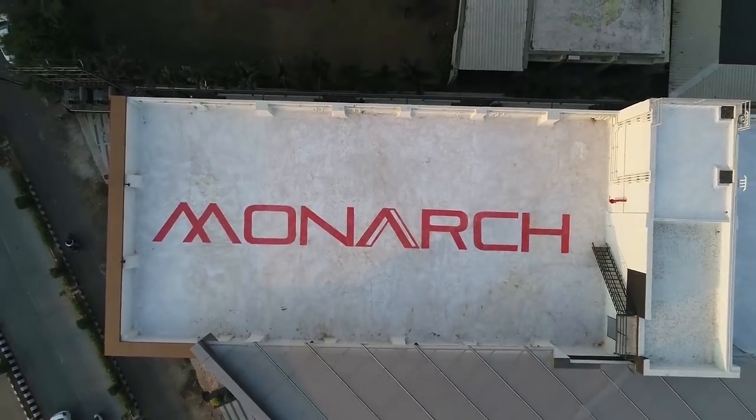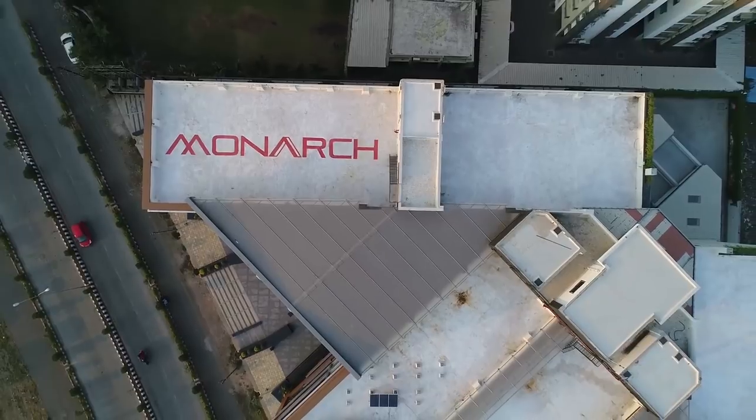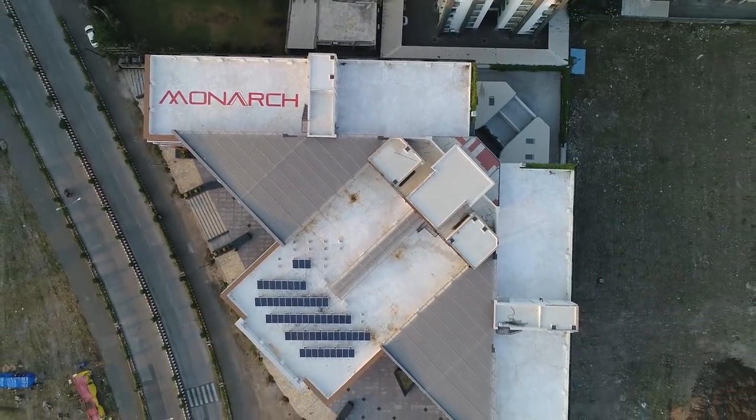Expanded polystyrene insulation on terrace which reduces approximately 35% energy, along with high-grade waterproofing and beautiful china mosaic floor.